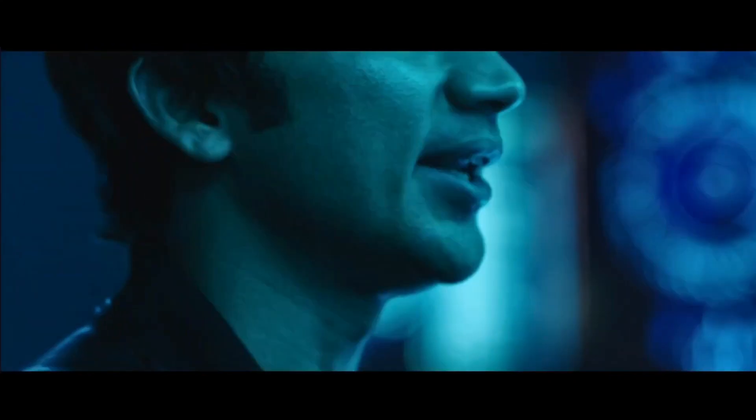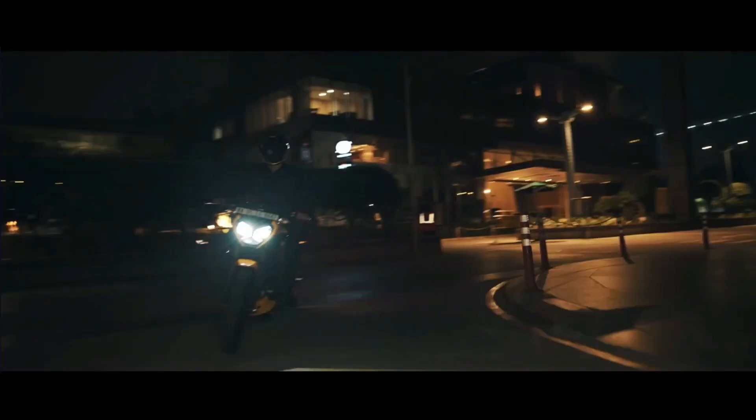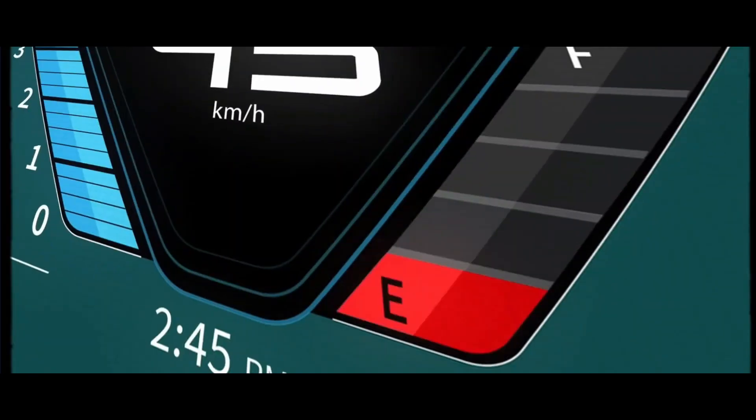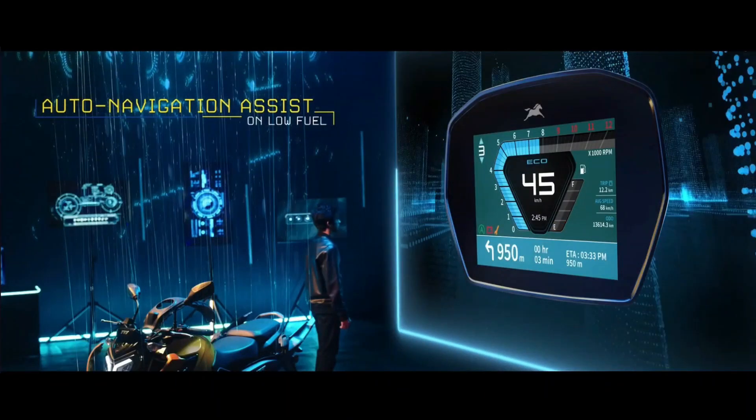Play next track. Navigating to the nearest fuel station.